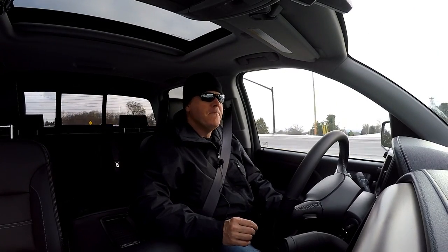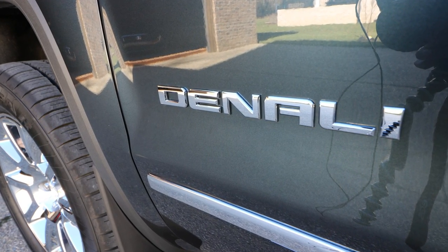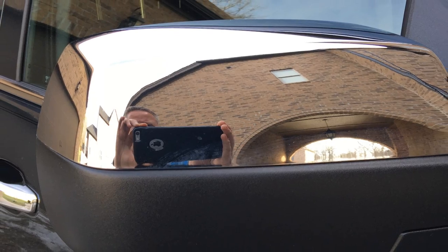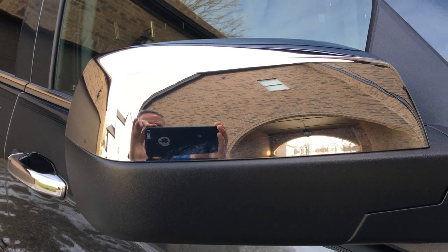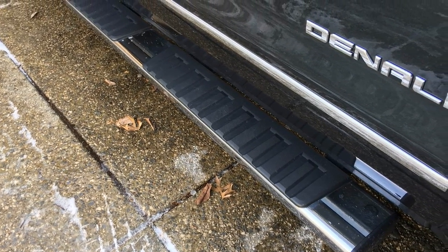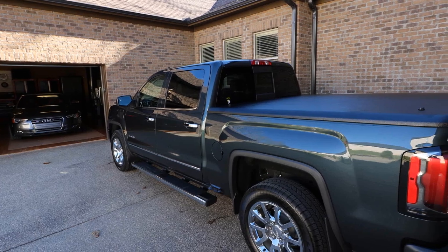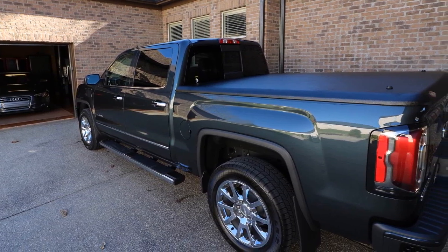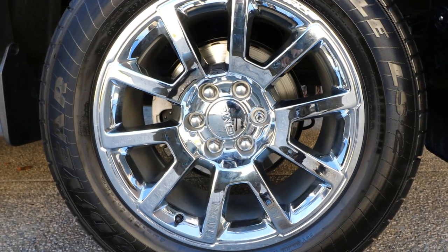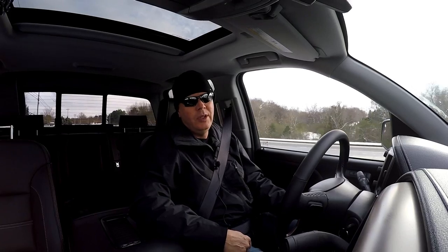On looks — definitely the best-looking vehicle in the class. The Denali does it right: Denali badges throughout, a huge chrome grille, chrome accents on the mirrors, sides, and step rails, and all bumpers painted the same color as the truck, which really ties it together. It has a gentleman's truck look about it but can step up and do the work of a work truck. The Ford, by contrast, seemed a little more rugged and work-truck-like, even though it had comparable amenities.